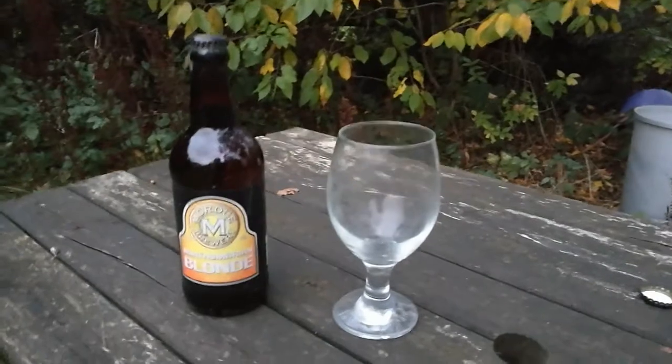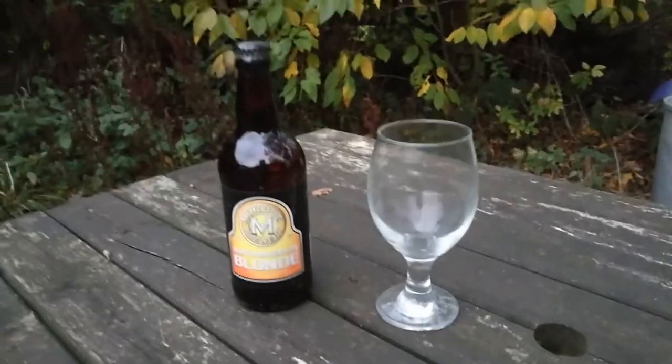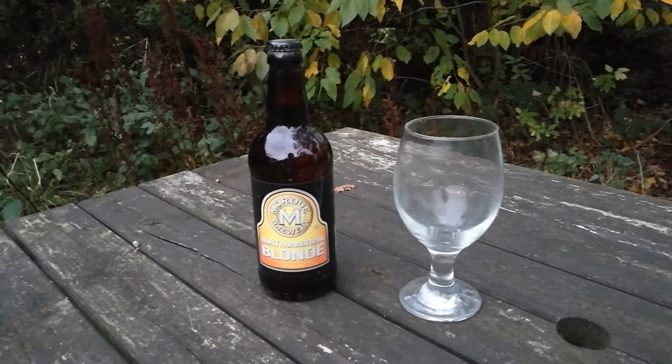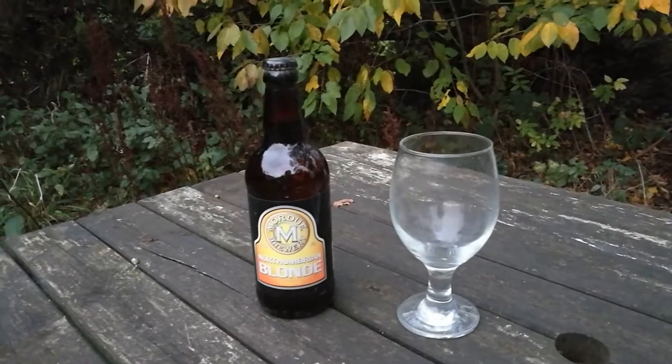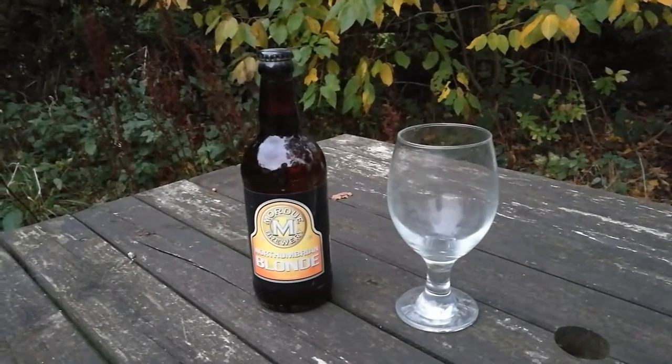Thanks for joining me, Swiggin' Steve, for another Bargain Beer review. This week we have got Amarjo Beer, and this one's called Northumbrian Blonde, coming in at 4%. Those who know me or have watched my videos before will know I've reviewed Amarjo Beer before.